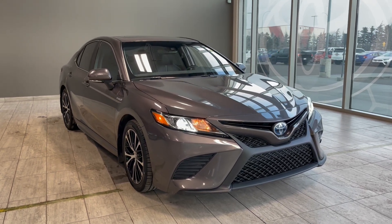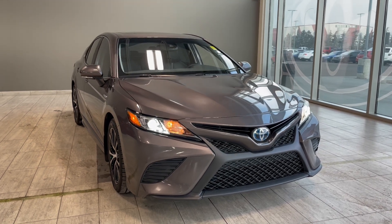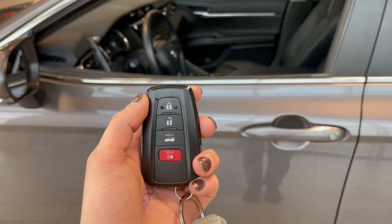Welcome back to another video walkaround. Today we have a 2020 Toyota Camry SE Hybrid in the color gray. This sedan rides on 18-inch wheels.